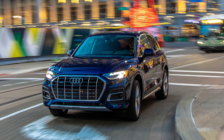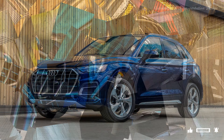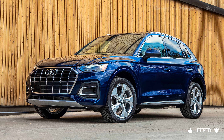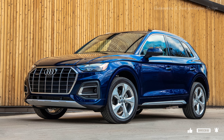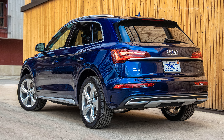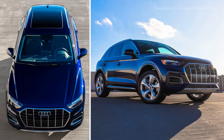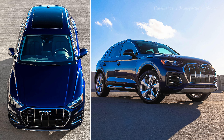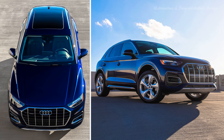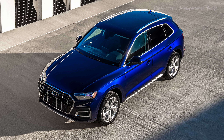Most Q5s come with a 2.0L engine of some description, fueled by either petrol or diesel. The 40TDI makes 200 bhp, and thanks to its new 12-volt hybrid boost allowing more coasting in longer periods with the engine switched off, official economy stands at 43 miles per gallon and 176 grams per km. 0-62 miles per hour takes under 8 seconds, though the Q5 doesn't feel that quick because of its 7-speed dual-clutch gearbox.